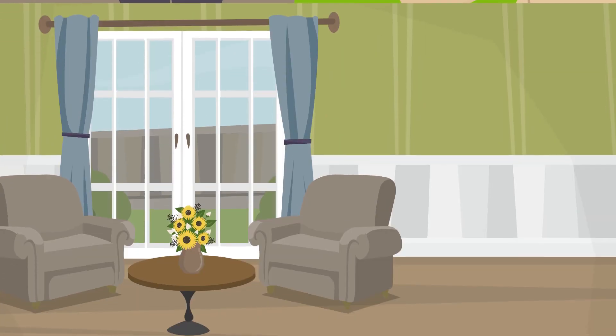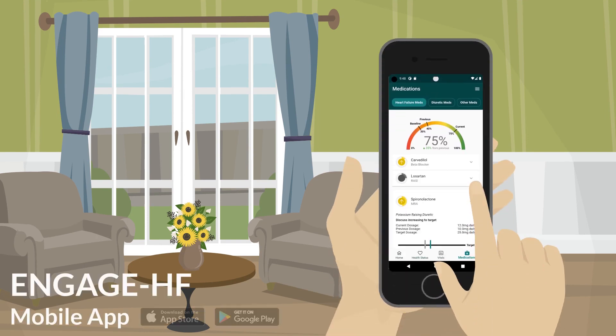The EngageHF app includes a personalized heart failure med score to help you track where there are opportunities to improve your medicines. This score ranges from 0 to 100, with 100 indicating you are on the best possible treatment for your heart failure with the four medication classes discussed before.